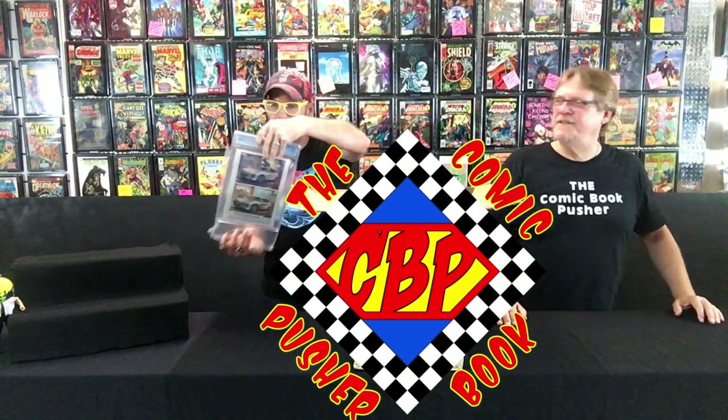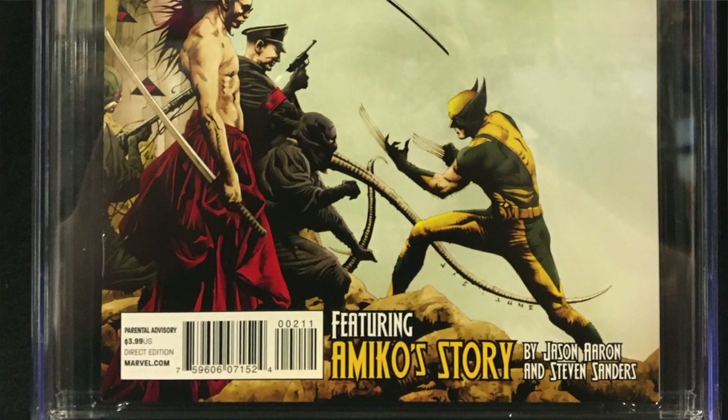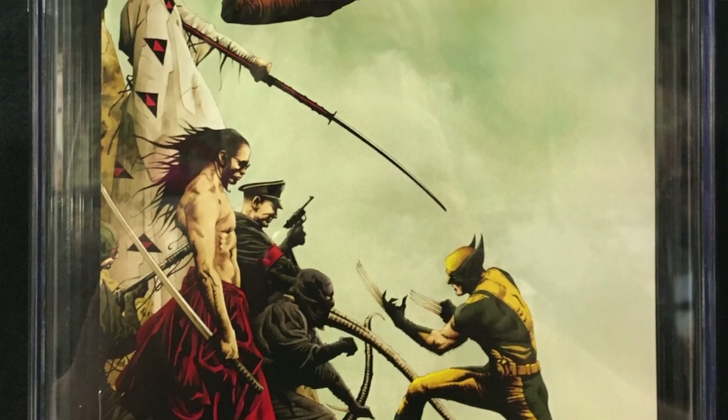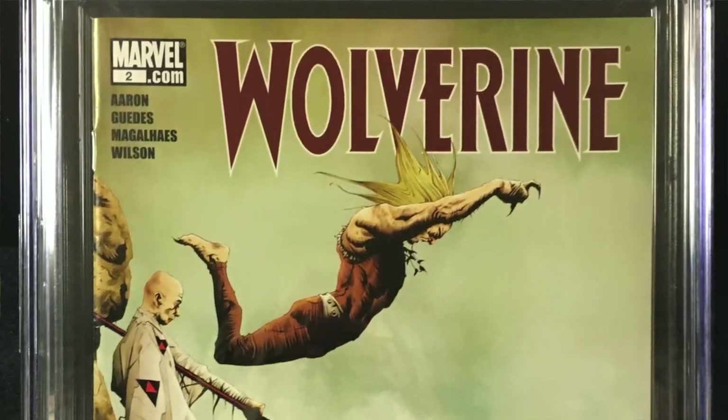Come and shop at the Comics Club — there's tons of treasures to be had. 2010, we've got Wolverine number two. I love Jay Lee's art — hauntingly beautiful, I think. What do we get on this one? 9.8.